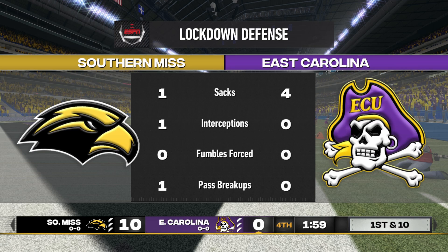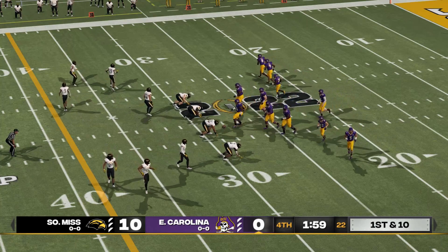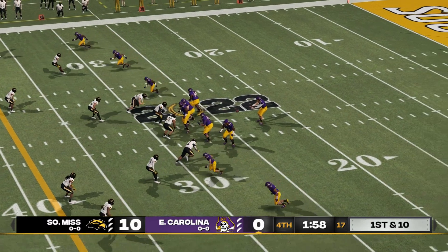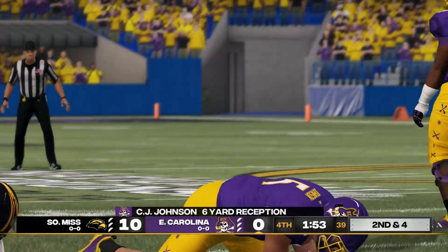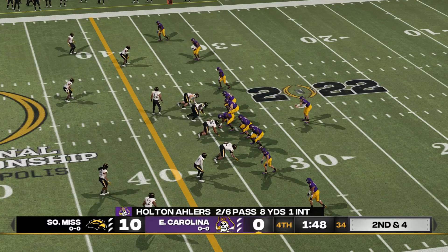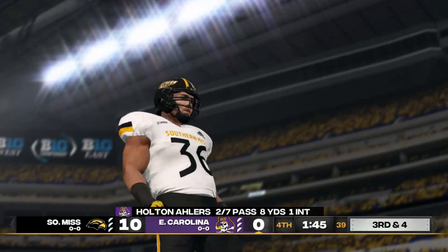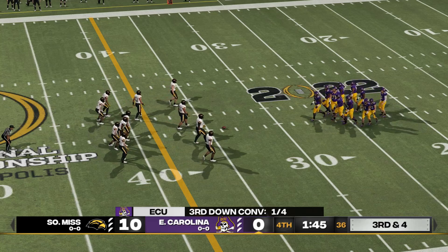Well, these defensive coaches have got to be loving what they've seen from their guys today. You and I talked to both of these coordinators getting ready for this game, and they put together a game plan — we're seeing it out there on the field today. They're still going to determine the outcome of this game. The offense comes back out looking to improve from their last effort. The first rule on offense is to take care of the football — these guys need to remember that on this drive. Open man, quick strike, and he can't pull it in. So it's third down now and they're going to need about four.